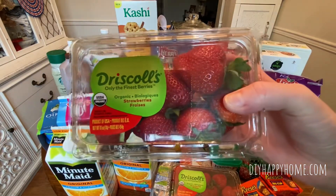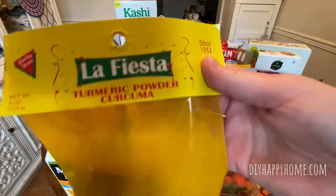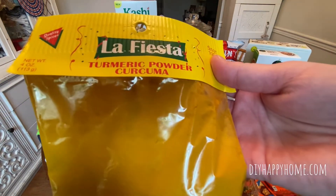Organic Strawberries — I got two of these, they were two for five. Great deal. Turmeric Powder, $2.49.